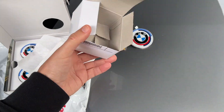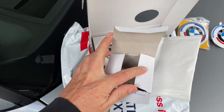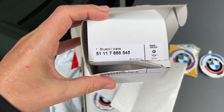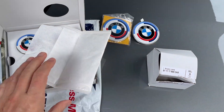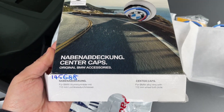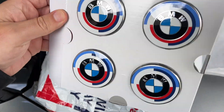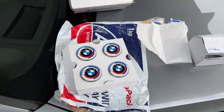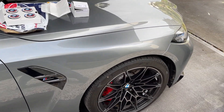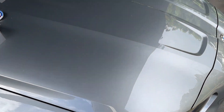So these are genuine BMW accessories. That's the bonnet and boot badge, and as you can see, the center caps for the car. The reason for buying them is as you can see my car has the standard BMW badges.